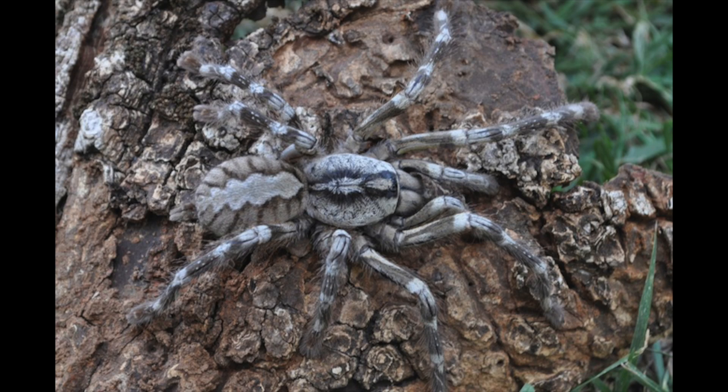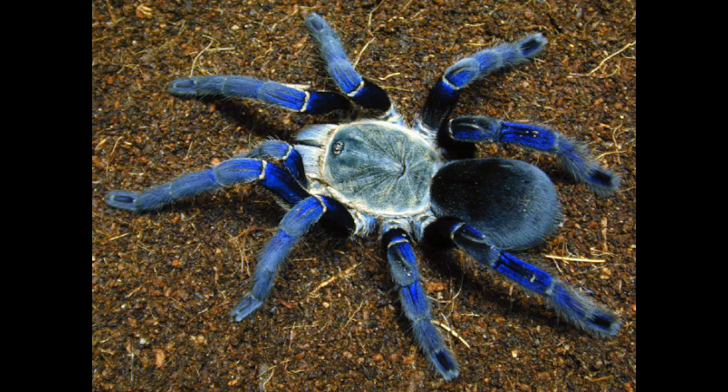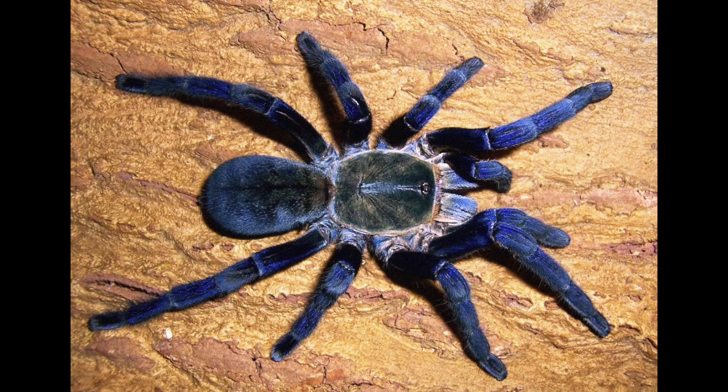Next up, the Tiger Spider — rare. This species has a leg span of about 8 inches. The tiger spider has enough venom to kill mice, lizards, small birds, and even snakes. It was found on the island nation of Sri Lanka. Next up on the runway, the Cobalt Blue Tarantula. Under certain lights, these Southeast Asian tarantulas are bright, beautiful blue.